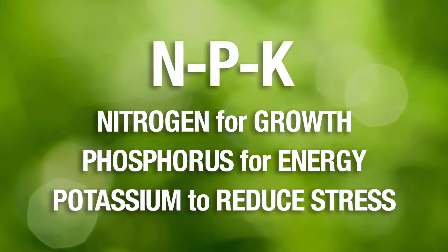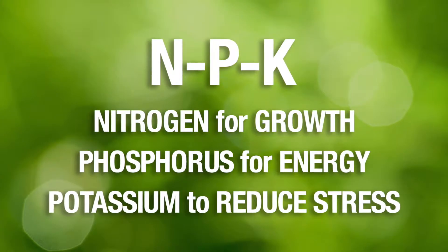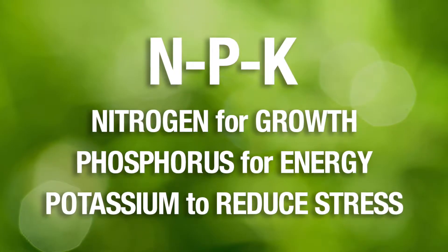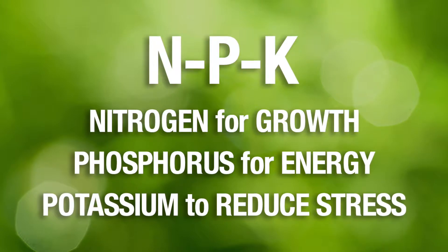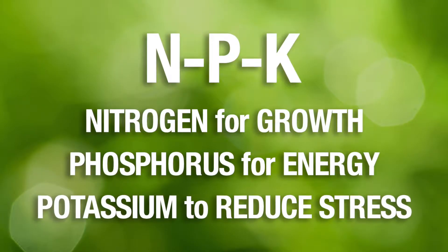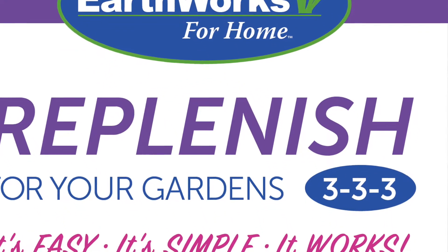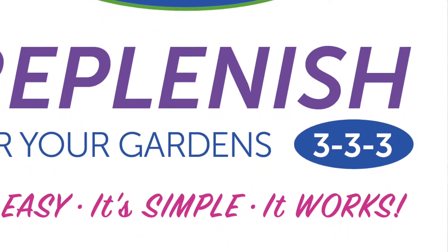Nitrogen is important for the growth of the grass. Phosphorus — we call it our energy molecule — is extremely important for basic building blocks in any plant material, and potassium helps us to reduce stress. As you'll see on the Earthworks products, they're typically very low. On our garden fertilizer, it's a 3-3-3 analysis: low nitrogen, low phosphorus, and low potassium.